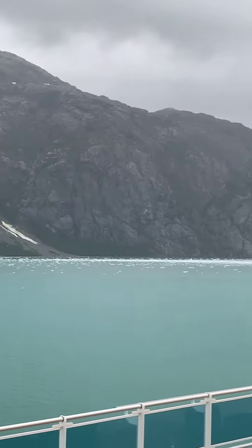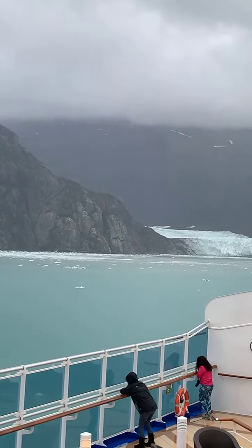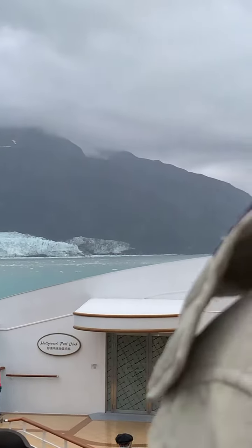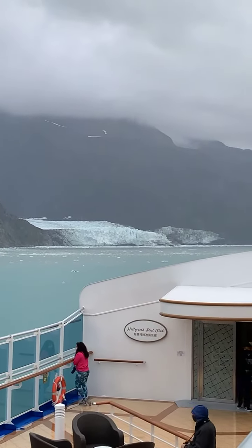One, two — two glaciers. Most people notice Marjorie first, and she tends to be the star of the show. But the first glacier I would like to point out is Grand Pacific Glacier.